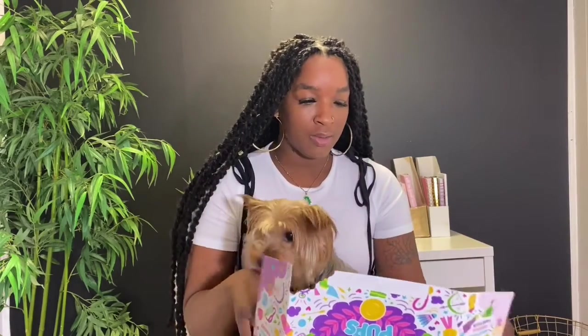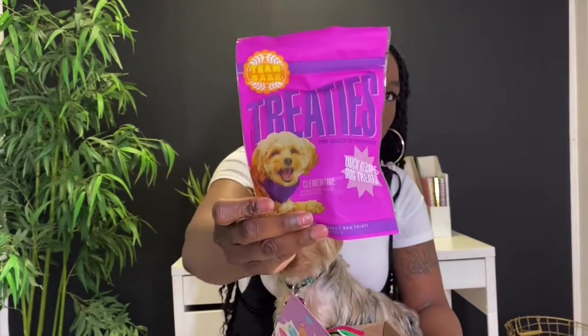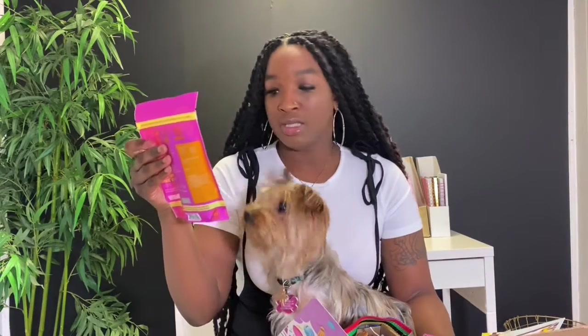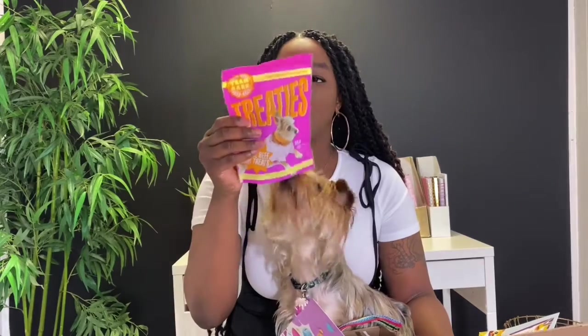This box is so cute. The treats in this one are 'Treaties' — the snack of champions, duck recipe dog treats. Here are the treats, but she can't taste them, so sorry Paris. There's always one stick in there too, so it's usually two bags and one stick. Here's the stick — it's a peanut butter carob stick, hard and chewy. And here's another bag of Treaties — 100% beef dog treats, air dried, grain free, made in Canada.